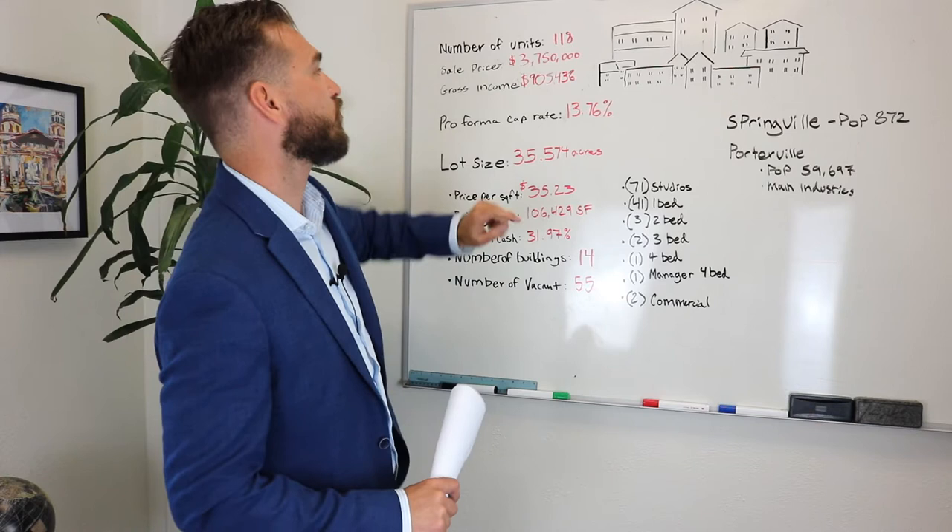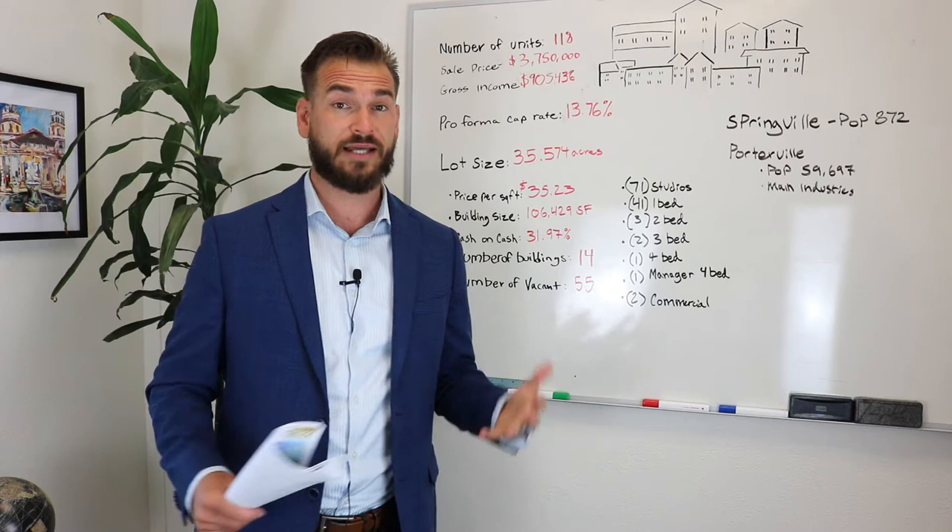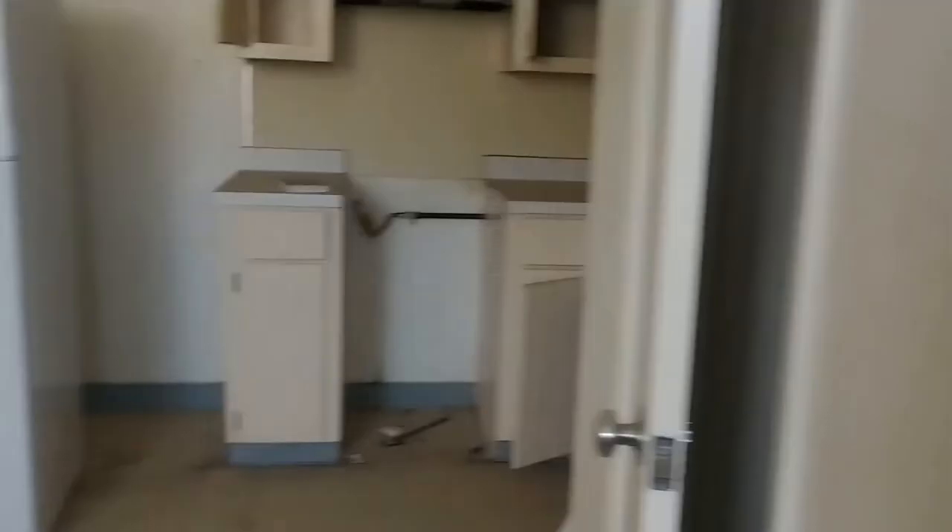Gross income after getting the property stabilized is projected at just over $900,000. This is going to be a big project, as we'll see from the photos — it's not something you can just let go. 118 units is going to require a lot of work and a lot of expenses. But when you're looking at almost a million dollars of gross income relative to the sales price, that's a really good rate of return.